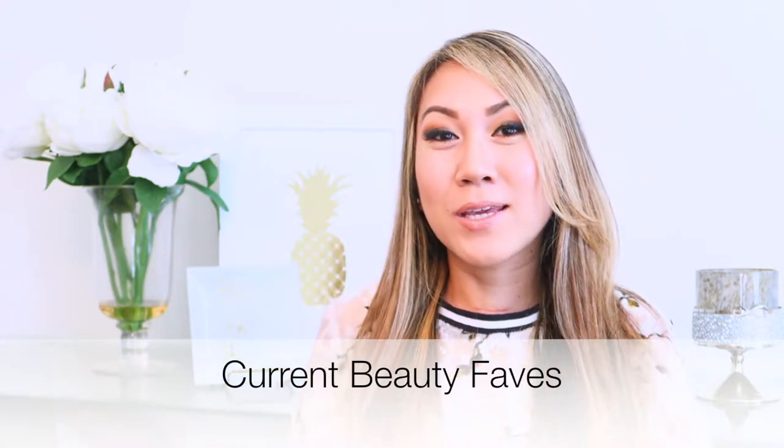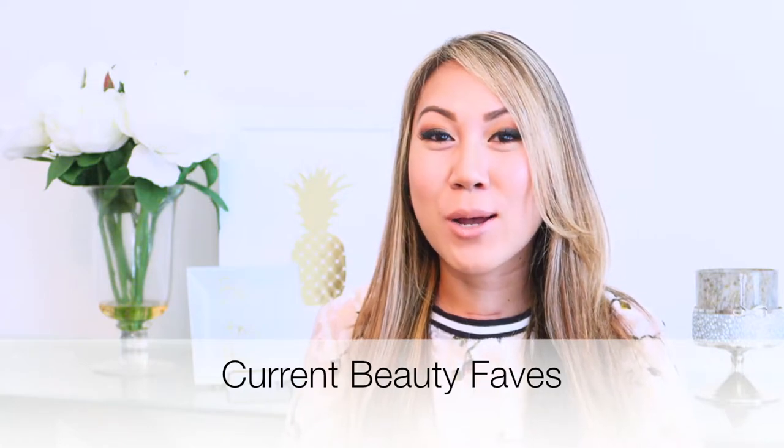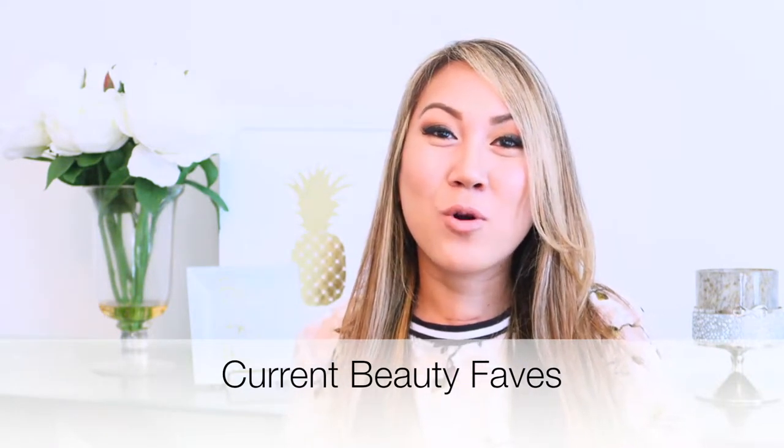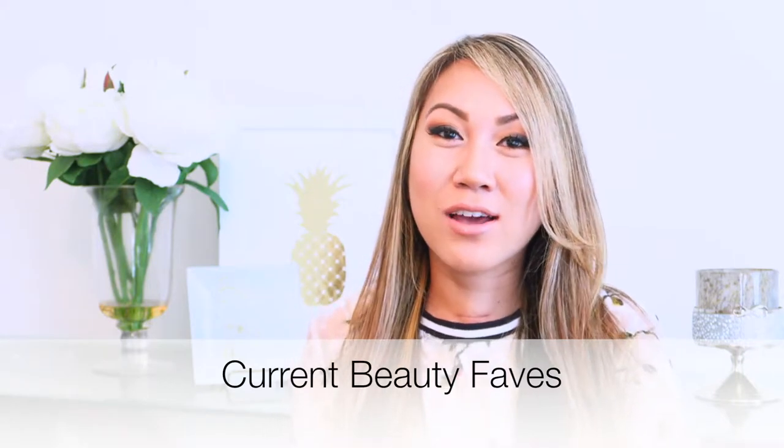Hey ladies, hope you're doing well. So today I wanted to come on here and share with you some products that I have been loving. I've been using them for a while now and I thought that I would come on here and share with you all. Alright, so let's get started.